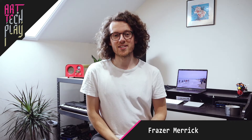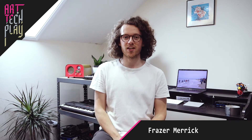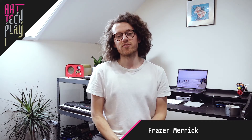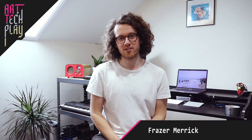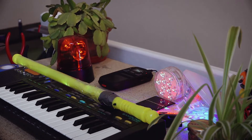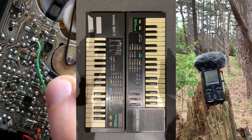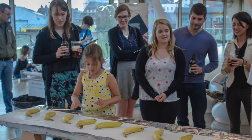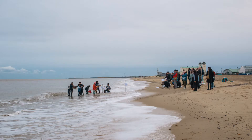Hello, my name is Fraser Merrick and I'm a sound artist and creative technologist. I want to tell you a little bit about my experiments with live streaming. This video is part of the Art Tech Play series. As an artist I really enjoy using circuit bending, field recording and synthesis to explore creating interactive and curious environments which explore the act of play.